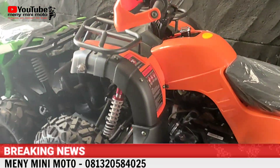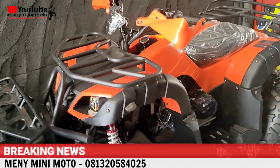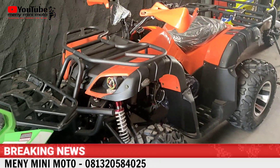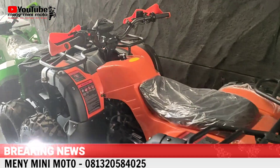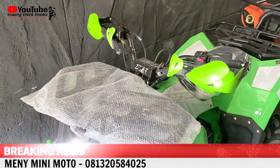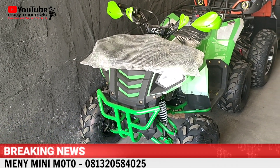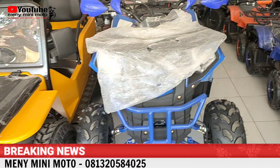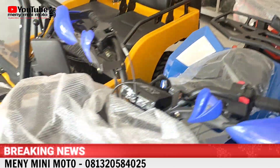Selanjutnya ada ATP 150 Hunter Pell Racing, pakai speedometer, mesin matic, ring 10. Biasa kita jual 23 juta, kasih diskon 1 juta. Ada juga ATP 125 Commander, biasa harga 13 juta, kita kasih diskon 500 ribu, jadi 12,5 juta. Tersedia warna hijau, biru, dan oranye. Stok dalam box di belakang juga masih ada.